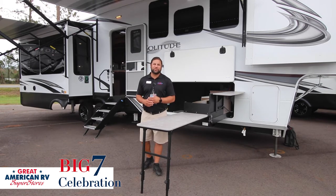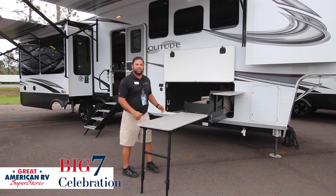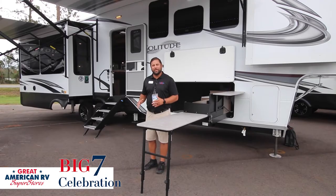On this brand new 2022 373 FBR Solitude, it's going to come standard with your six-point hydraulic auto level. It's going to have a heated enclosed underbelly with factory-equipped tank heaters, so during the cold months if you're camping or traveling out west in snow, you don't have to worry about things freezing.